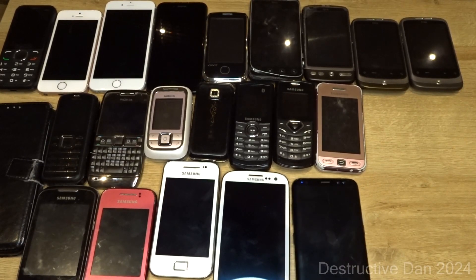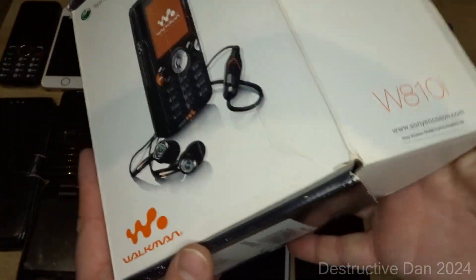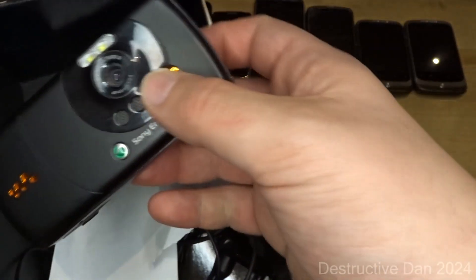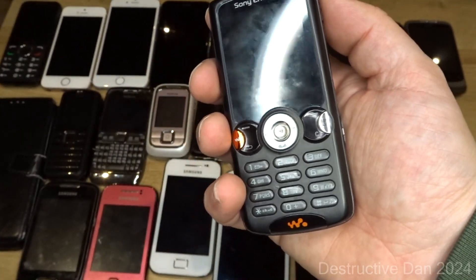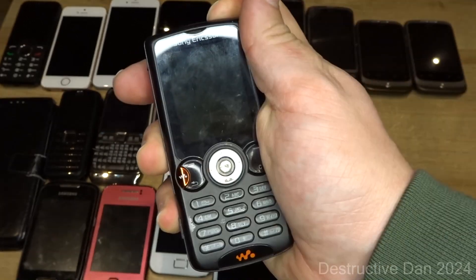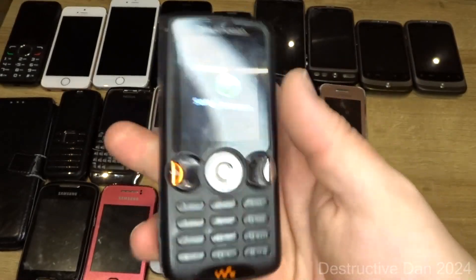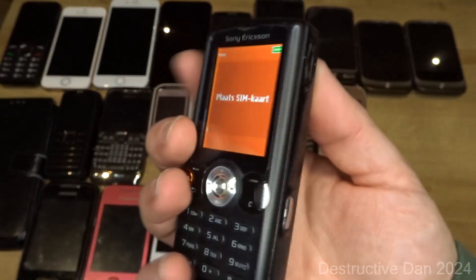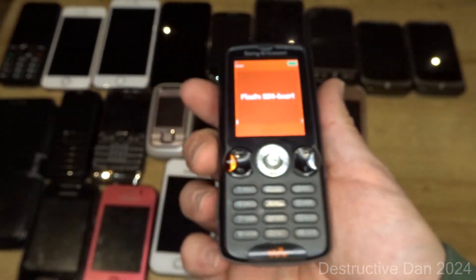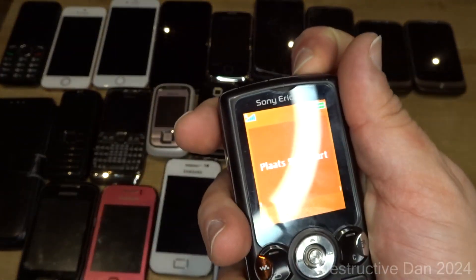Now the last two phones — starting with the Sony Ericsson W810i, which I got boxed. It's in really good shape with just a few scuffs. It actually still works completely fine. I have another one in worse condition. It asks for a SIM card but otherwise works nicely. Really brings me back to some better times — I really like these phones.